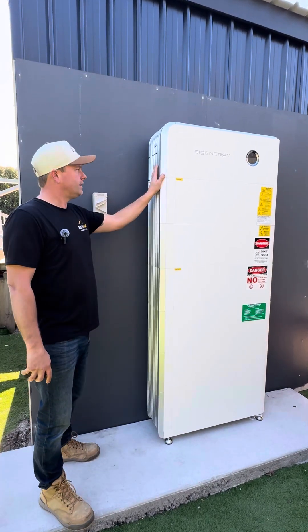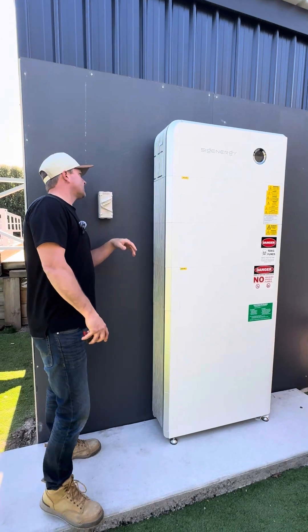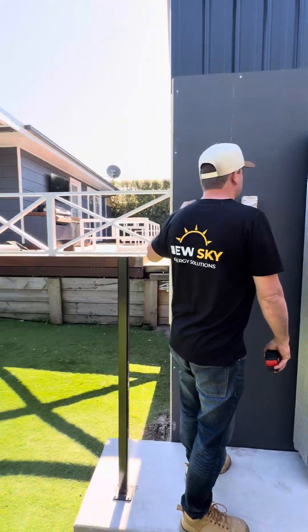We've also got the backup gateway, which is located down at the switchboard.